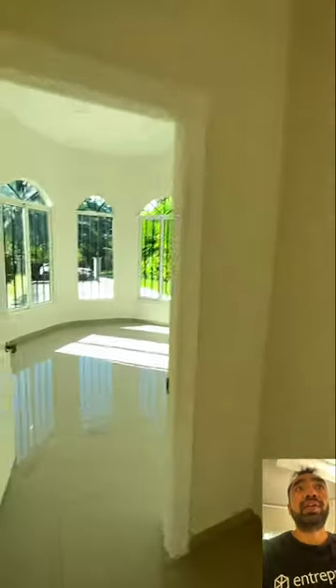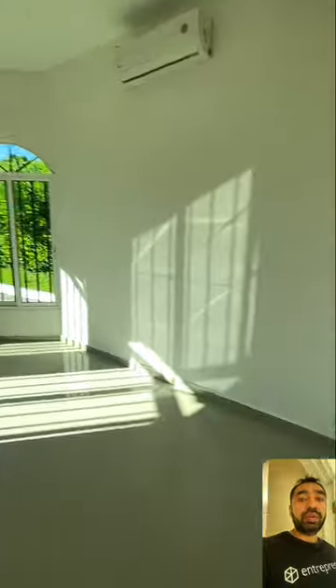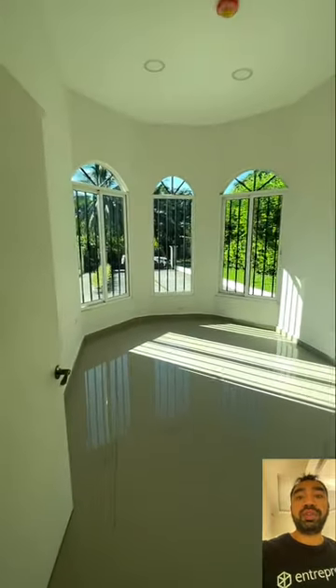This door over here takes you to the master — we'll check it out in a minute. We have another room here; it could be an office or also a bedroom if you wanted. It works more like an office or a space for kids to play.